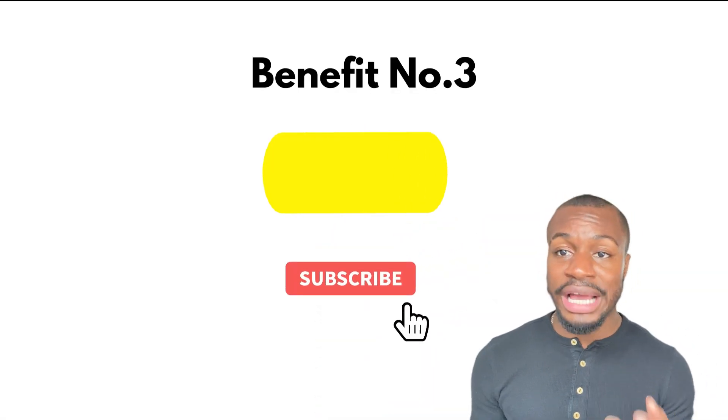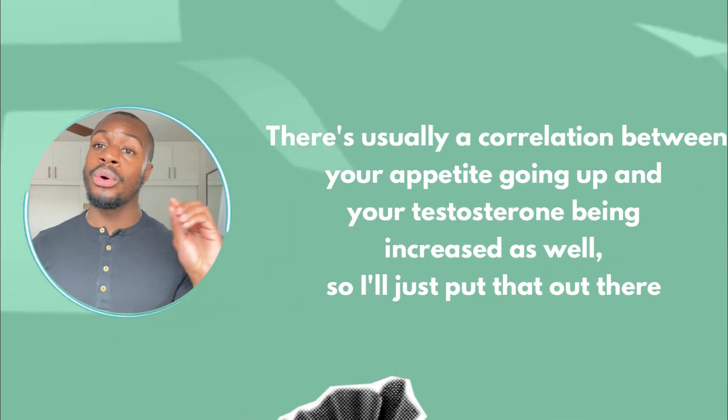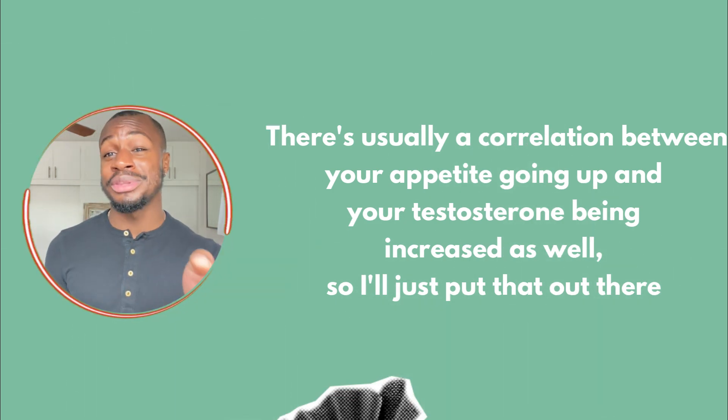Benefit number three: it increases sex drive and sexual health in some people. Being honest, I didn't notice this one as much. I use specific supplements like maca, which is more noticeable for increasing libido, and tribulus, which is more noticeable for increasing erection quality. Fenugreek is touted as a testosterone booster — supposed to increase testosterone in men. I didn't have my bloodwork tested before starting fenugreek, so I can't confirm this. But there's usually a correlation between appetite going up and testosterone being increased as well.